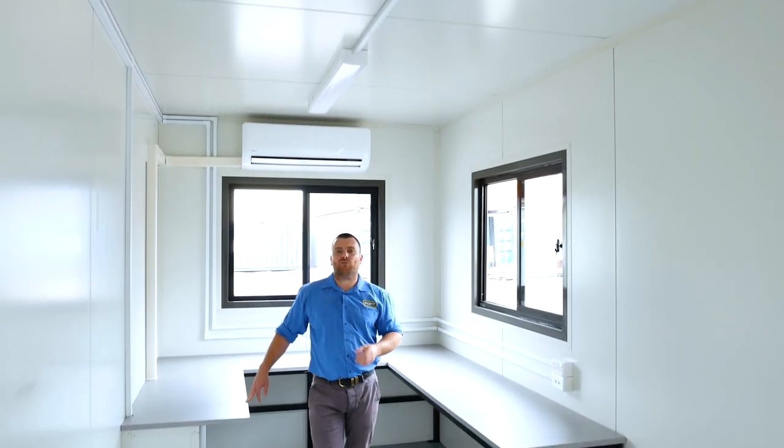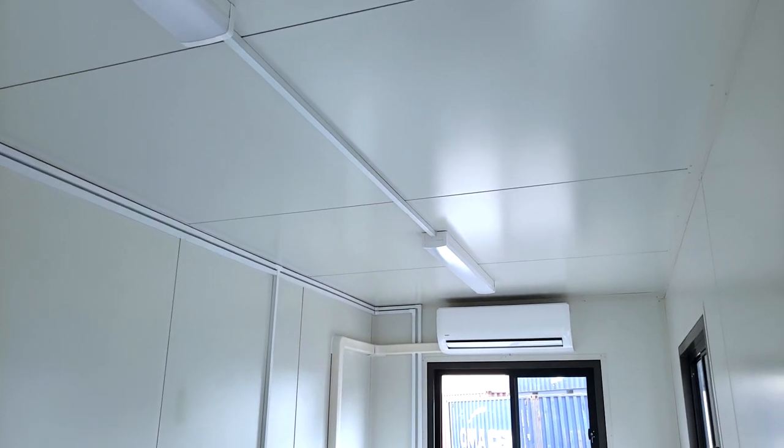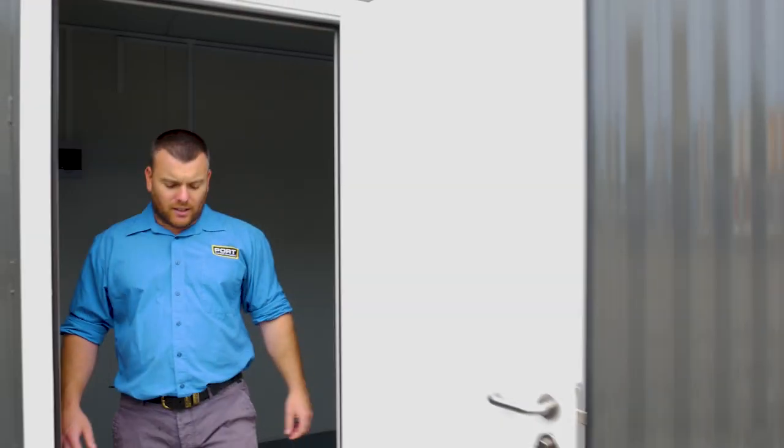And on the roof, we've got LED batten lighting. Heaps of light and no shadow is going to be cast in here. As you can see, this is going to be perfect for any business that needs to work from home in self-isolation.